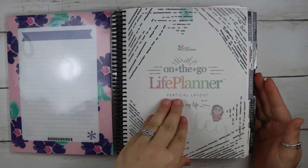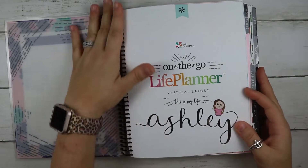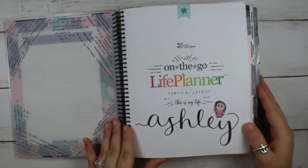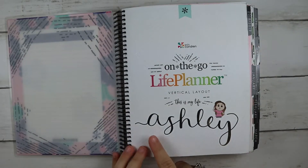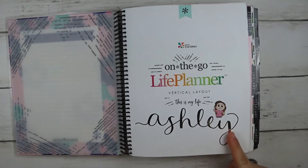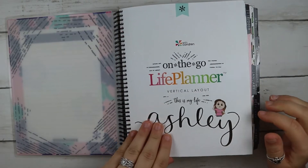Jumping right in, this again was the 2019 Erin Condren. Both of these stickers right here are from Bodacious Prince. She did a special for these a while back and then did customs of her PR girls at the time. So I just stuck them both there.